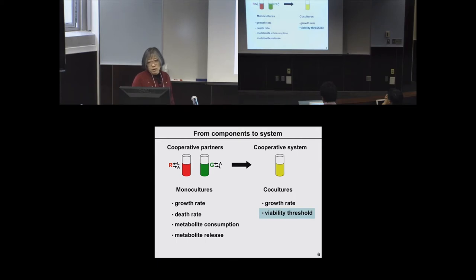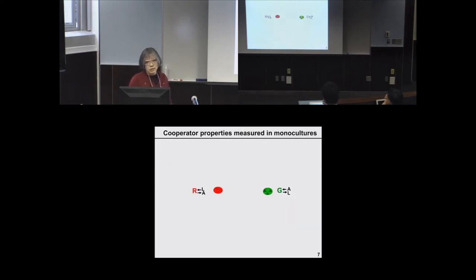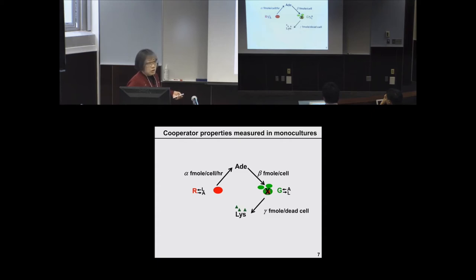From monoculture measurements, we found that red strains, when nutrient-limited, release adenine at a fixed rate, and a fixed amount of adenine is taken up by a green cell to produce a new green cell. During the lifetime of every red cell, multiple green cells can be born. The death of a green cell releases a fixed amount of lysine, and that fixed amount is taken up by the red to produce a new daughter red cell.